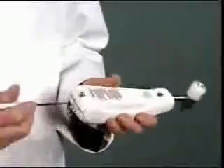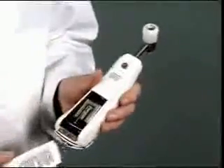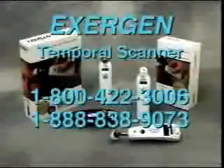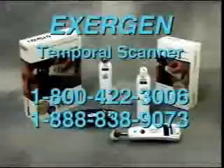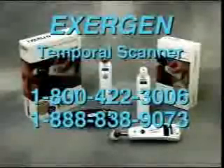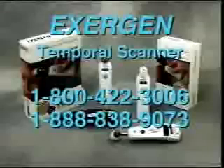To change the battery, simply remove the screw in the back of the thermometer and replace the battery. If you have any questions regarding the use of the Temporal Scanner thermometers or would like additional information, please call us at 1-800-422-3006 or 1-888-838-9073.